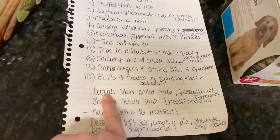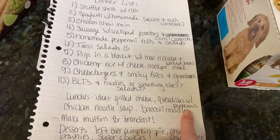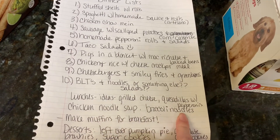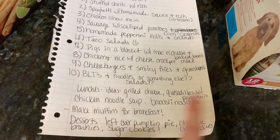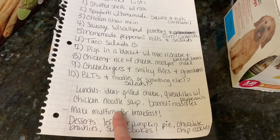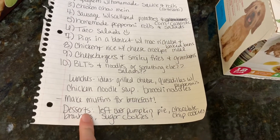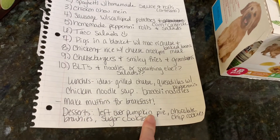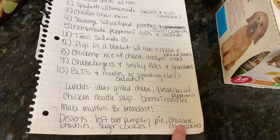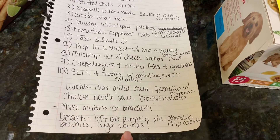For lunch ideas I have grilled cheese, quesadilla with pepperoni — like a pizza quesadilla — chicken noodle soup, and broccoli noodles. I also have muffins on the menu for breakfast so I wouldn't forget to do that. And I've got chocolate chip cookies, brownies, and sugar cookies to make for baking.